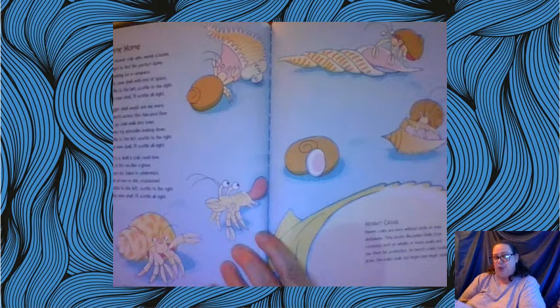Here's a little poem about hermit crabs called 'Dome Home.' I'm a hermit crab who needs a home, I've got to find the perfect dome. I'm looking for a carapace, a nice new shell with lots of space. Scuttle to the left, scuttle to the right — in my new shell I'll scuttle all night. A bigger shell would suit me more, I'll search across this tide pool floor. Here's a shell a crab would love — hey, it fits me like a glove! I wave my claws in celebration, look at me, a chic crustacean. Scuttle to the left, scuttle to the right, in my new shell I'll scuttle all night.